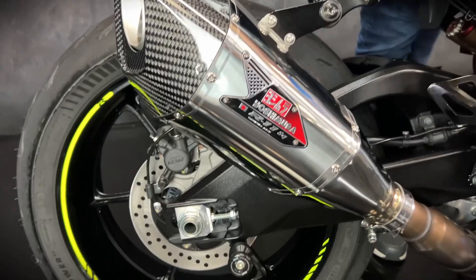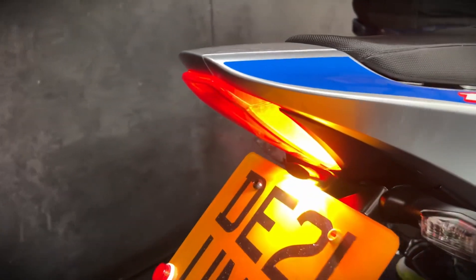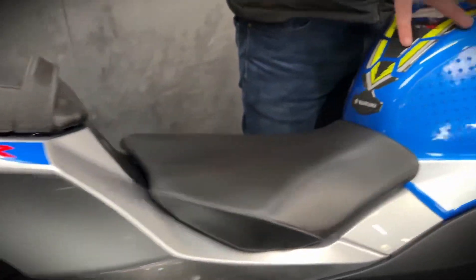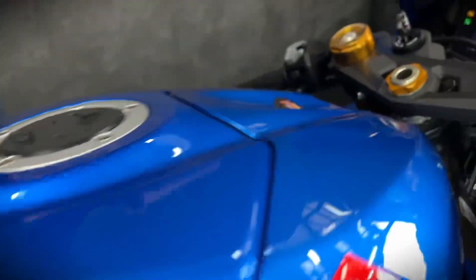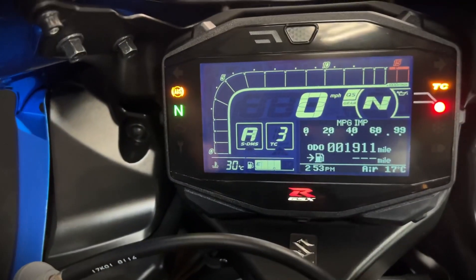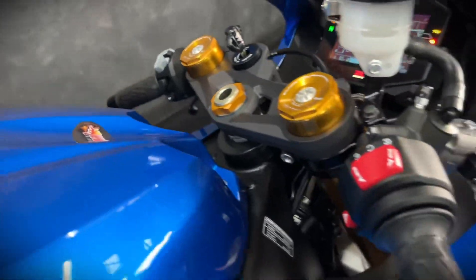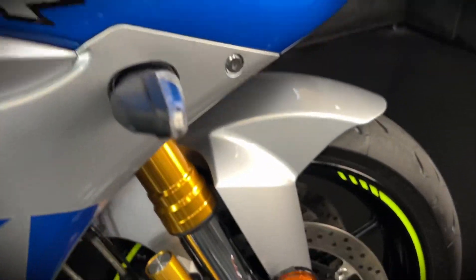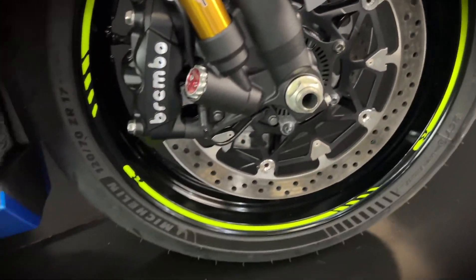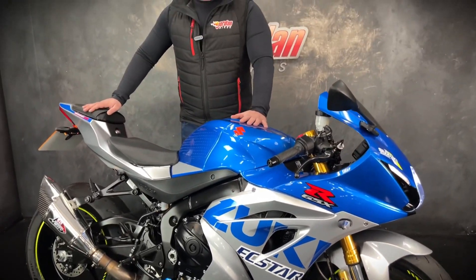Look how stunning that is. Really nice and as you've already heard, it sounds wicked. Tail tidy on there. The colour scheme is absolutely stunning as well. Full digital display. You can adjust the traction control systems, power modes. It's an absolute belter. Also, quick shifter, auto blipper.